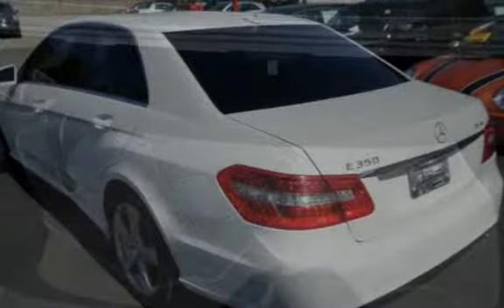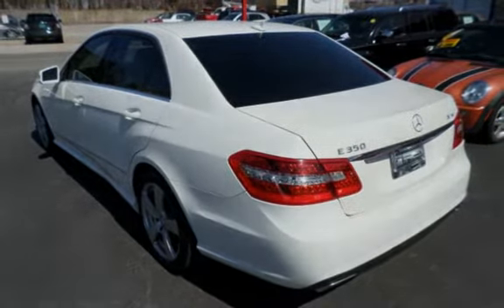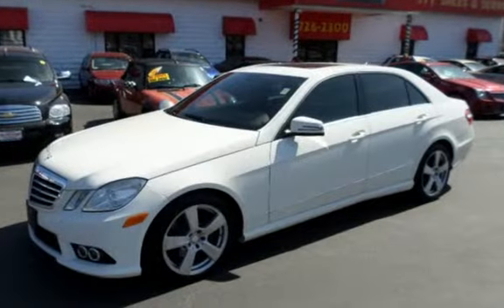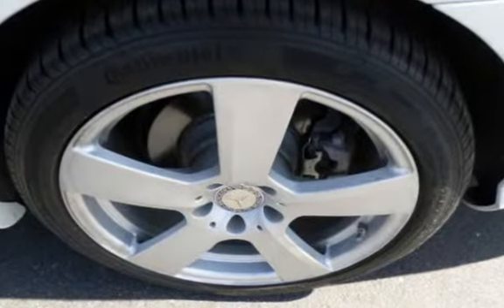All prices reflect $0 down. We offer second-chance financing to everyone — bad credit, no credit, good credit, first-time buyer, bankruptcy, repossessions. It doesn't matter; let the car store help rebuild your credit.